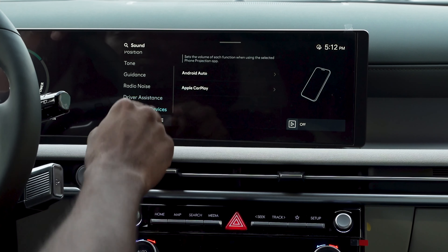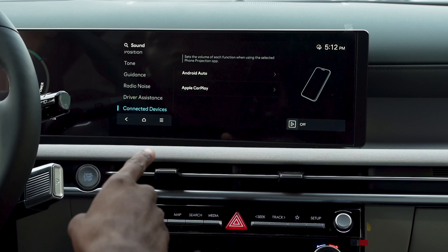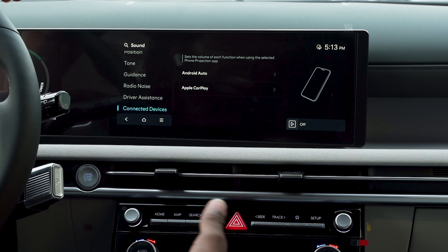Coming down here, last but not least, we have your connected devices. This will control the sounds for your Apple CarPlay and your Android Auto, which are your phone projection settings.